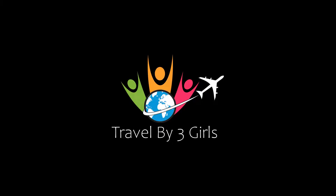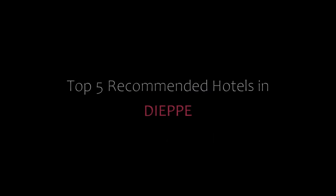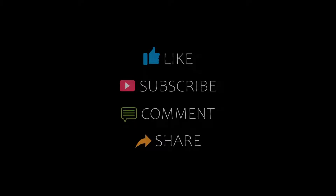Hi friends, welcome back to our YouTube channel. Now you are watching a new video of top recommended hotels. Please subscribe to my channel and don't forget to like, share, and comment. Let's start the video.